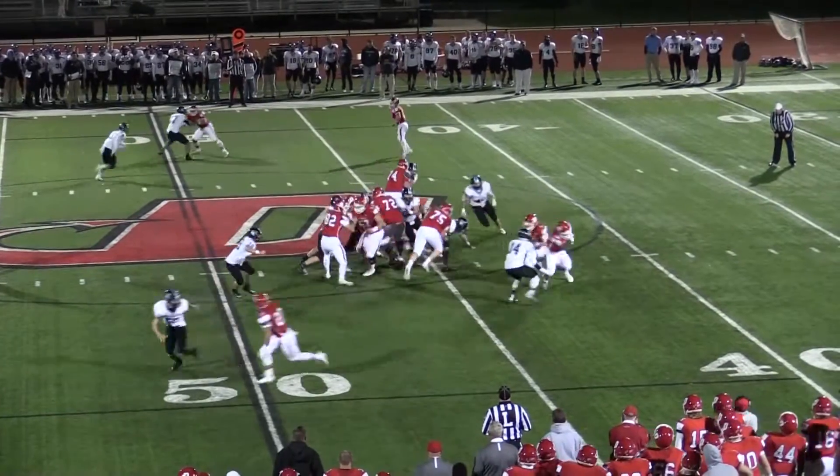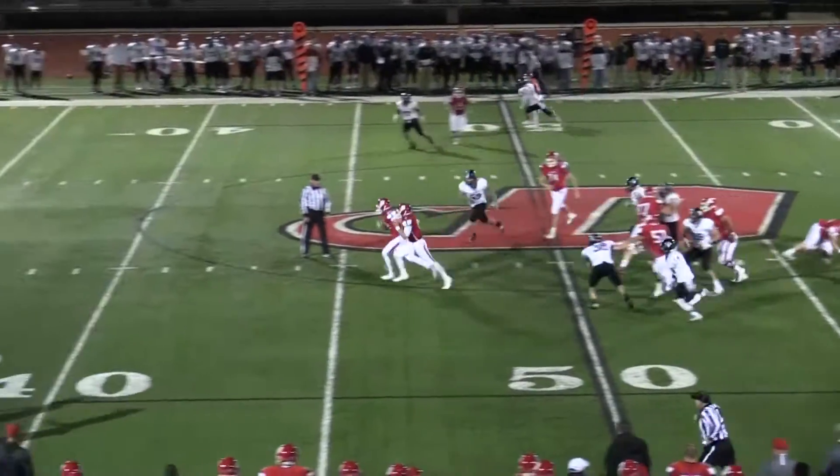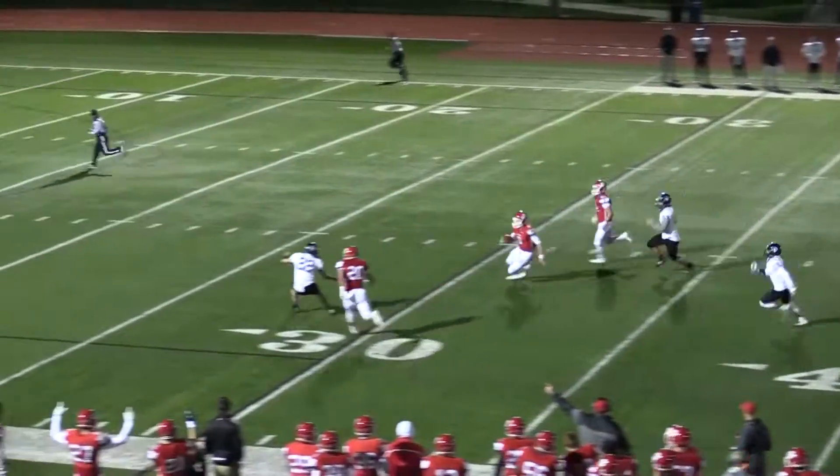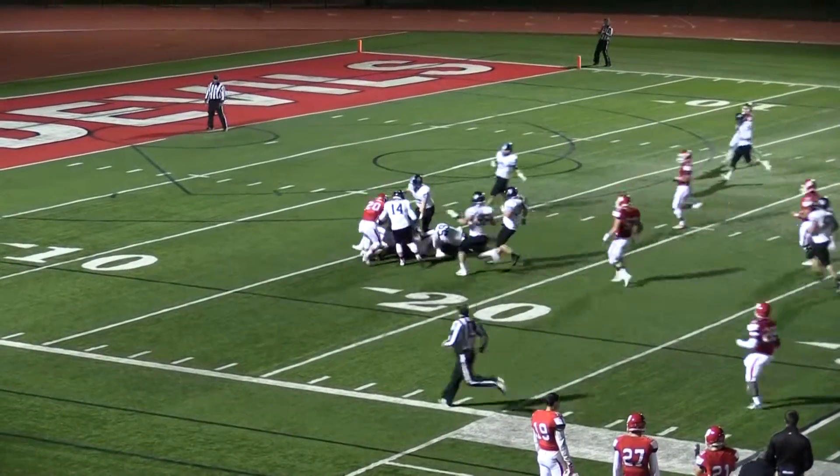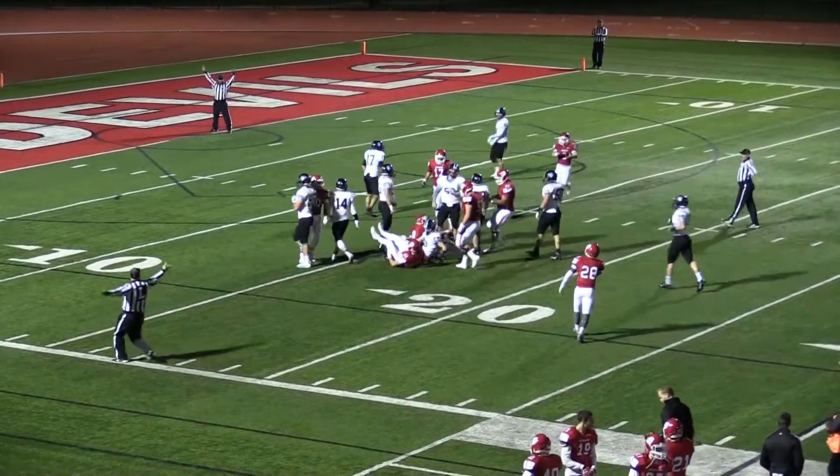Berger on the gun. Hopkins showing blitz. It brings the pressure, and Berger keeps the ball. Breaks out in the open field and he's got room to run. He slips a few blocks and is brought down around the 15.